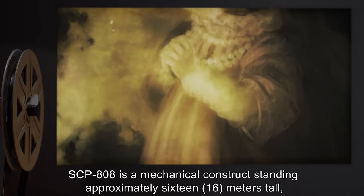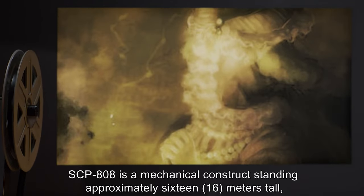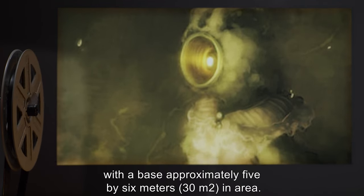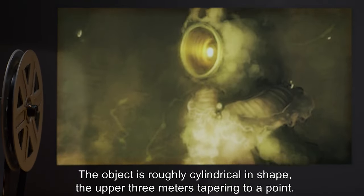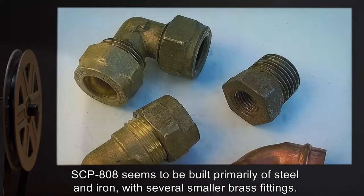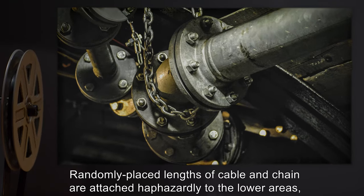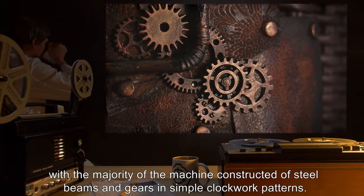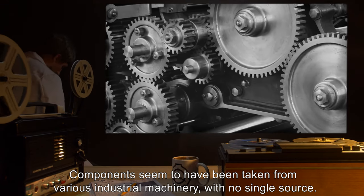SCP-808 is a mechanical construct standing approximately 16 meters tall, with a base approximately 5 by 6 meters — 30 meters squared — in area. The object is roughly cylindrical in shape, with the upper 3 meters tapering to a point. SCP-808 seems to be built primarily of steel and iron, with several smaller brass fittings. Randomly placed lengths of cable and chain are attached haphazardly to the lower areas, with the majority of the machine constructed of steel beams and gears in simple clockwork patterns. Components seem to have been taken from various industrial machinery, with no single source.